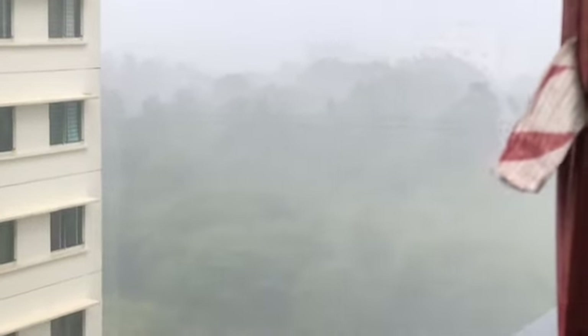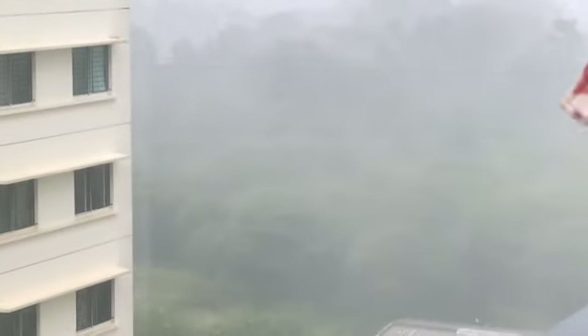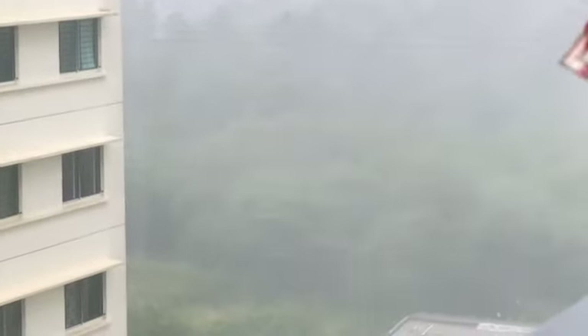Guys, just look at the rain — it is just insane! I don't know how all of a sudden it started raining, and it is raining like crazy.